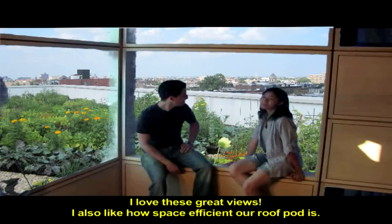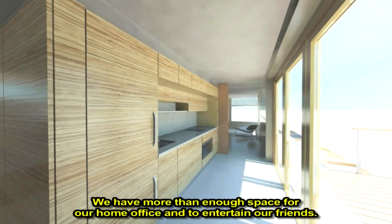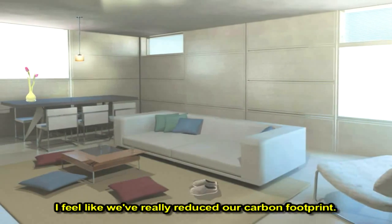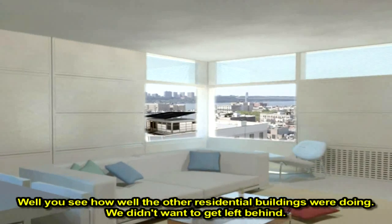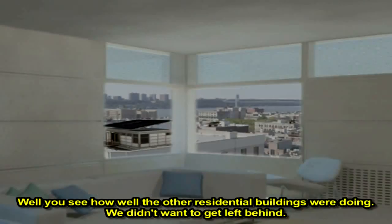I love the state views. I also like how spacious our roof pod is. We have more than enough space to have our home office, and even to entertain our friends. I'm just glad that we made our building a host building. You see how well the residential buildings were doing — we didn't want to get left behind.